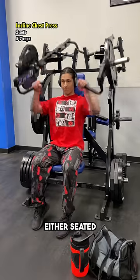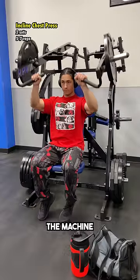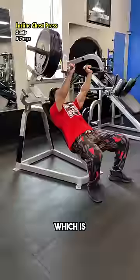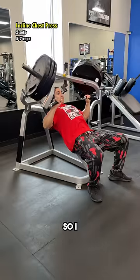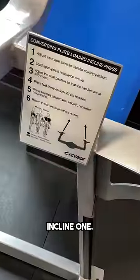Next up is an incline press, either seated or lying, as long as your arm path is in the direction of your upper chest fibers. The machine at my gym unfortunately did not converge, which is something I place a high importance on, so I went over to the lying variant, and then realized I was actually on the flat press and not the incline one.